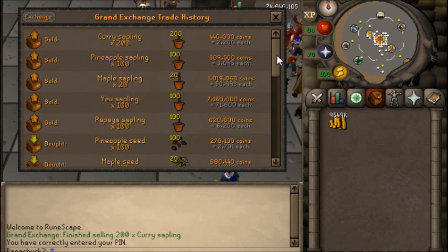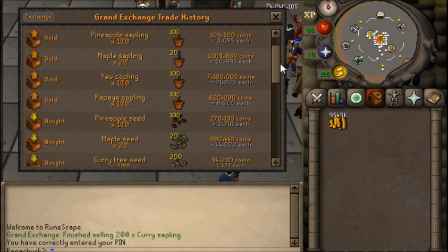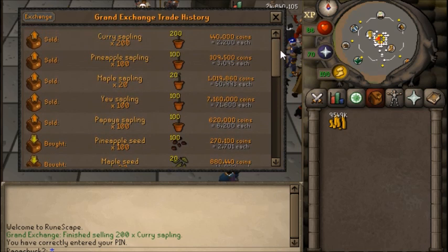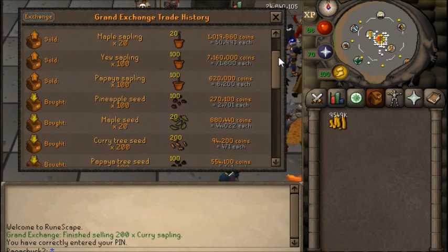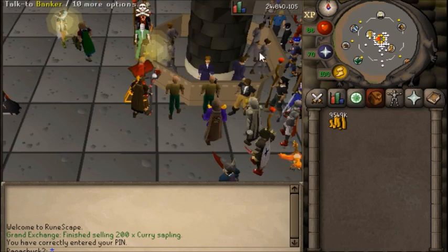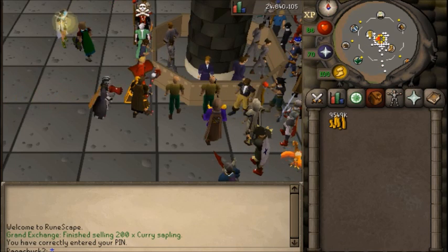Now, I don't think 2 million an hour would always be the case — these prices could fluctuate a lot. However, if you do pay attention to prices, find one with a decent margin, and post an offer overnight, the next morning you should have a good amount of seeds to turn into saplings and sell for a good profit. I think this could be a really good money-making method for somebody who doesn't need the money right away but is looking for something efficient in terms of the time they are actually spending. Thank you for watching this video. I hope you found it interesting, and I will see you in about a week and a half.